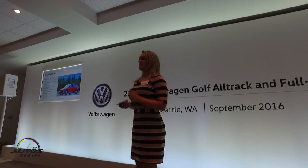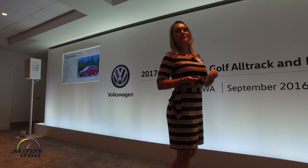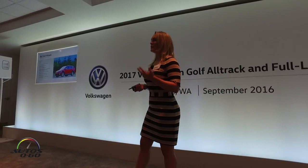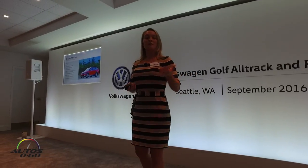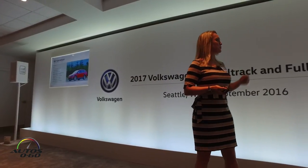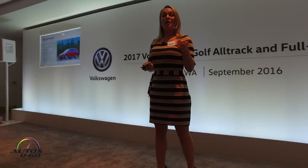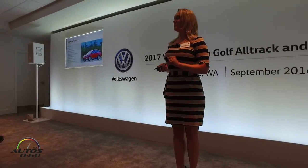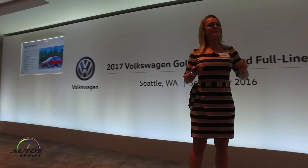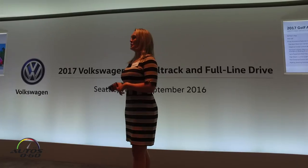Volkswagen safety and driver assistance — these are some of our hallmarks, and the Golf Alltrack does not fall short. Featuring a NHTSA five-star rating, IIHS top safety pick, and a great suite of available driver assistance features — from the standard rearview camera to available adaptive cruise control, forward collision warning with autonomous emergency braking, lane departure warning, high-beam control light assist, which is all-new for 2017, park distance control, and an automatic parking assistant known as park assist.